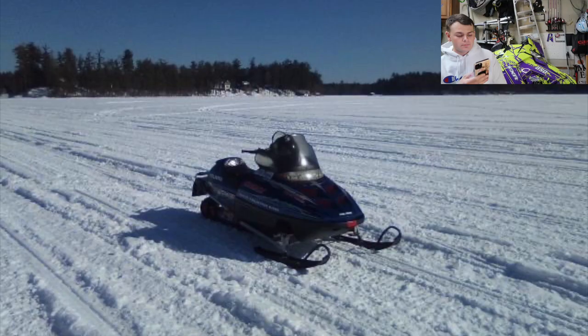Brennan has a 2001 Polaris 550 RMK, all stock other than a triple pipe. This sled is extremely cool to me because I used to have that same body style in an Indy XV SP 500, and it ripped. It's cool to see how mountain sleds have progressed from what we're looking at right here to what's sitting behind me — the progression is insane. I don't think I've ever seen one of these in person. I'm going to go ahead and give you a 7.